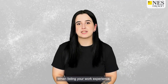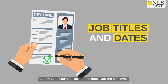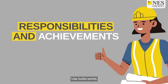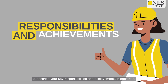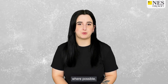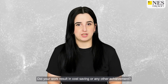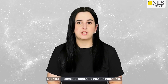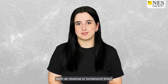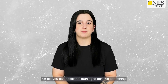When listing your work experience, follow these guidelines. Clearly state your job title and the dates you were employed. Use bullet points to describe your key responsibilities and achievements in each role, and back up your accomplishments with specific metrics and measurements where possible. Consider: did your work result in cost savings? Did you implement something new or innovative such as a process or product? Did your work achieve impressive results such as revenue or turnaround time? Or did you use additional training to achieve something you couldn't have done otherwise?